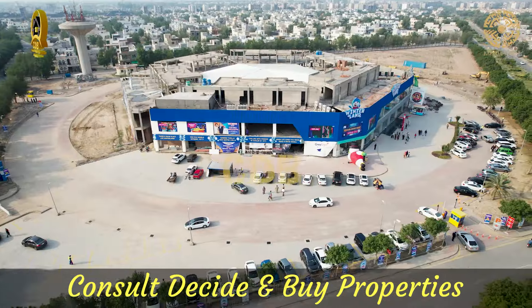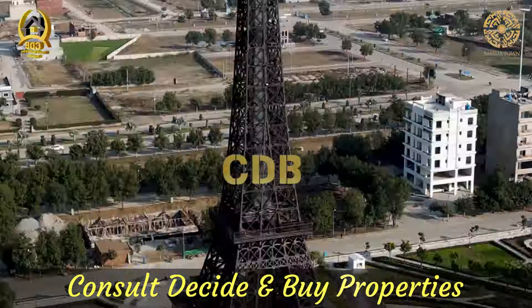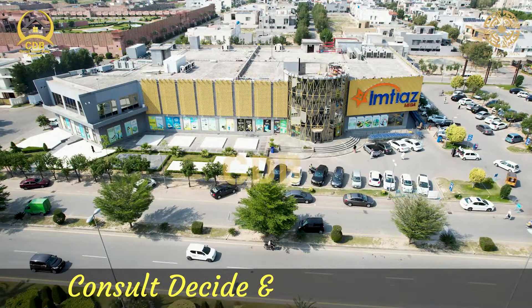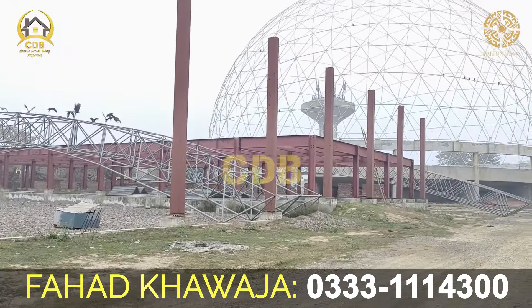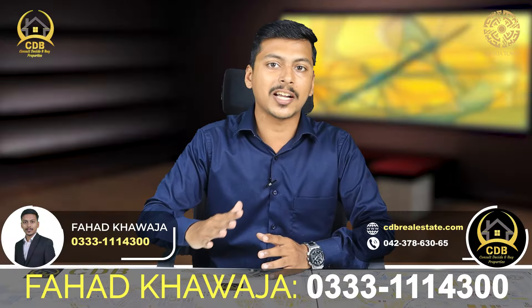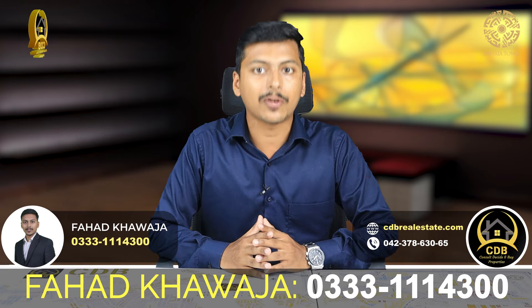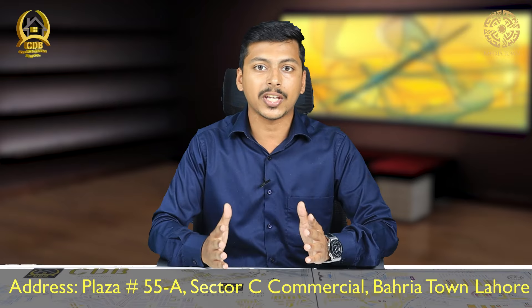In this location, you can spend quality time. Bahria Town management is also developing a Dolphin Pool Park, which will be the first of its kind. Currently, 50-60% of the construction is complete and it is expected to be operational within 1 to 1.5 years, which will attract a lot of visitors.